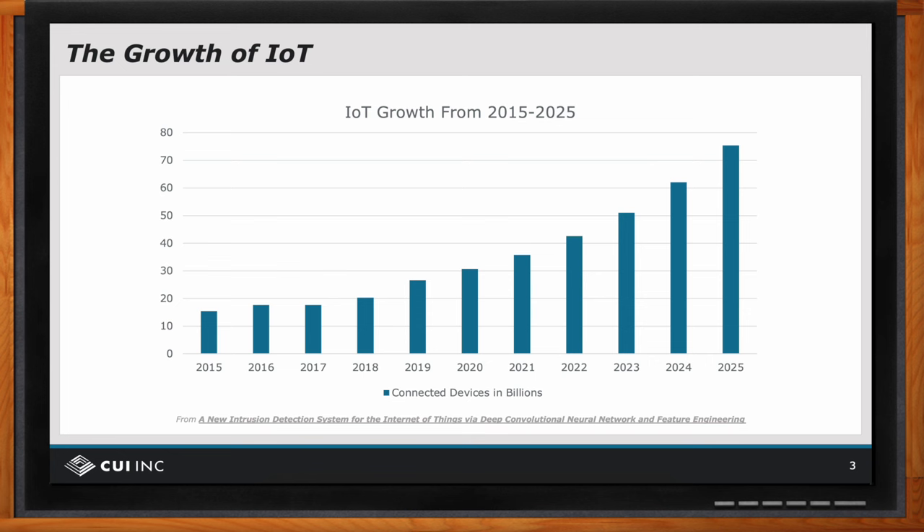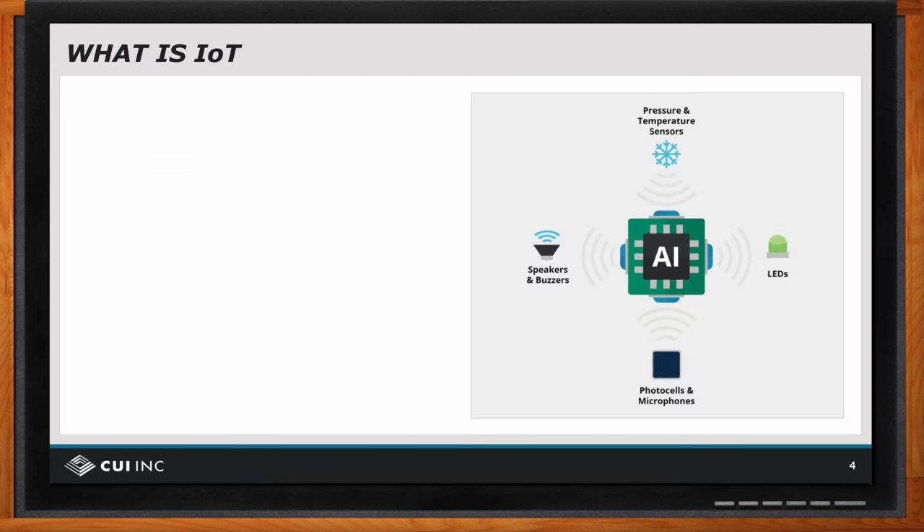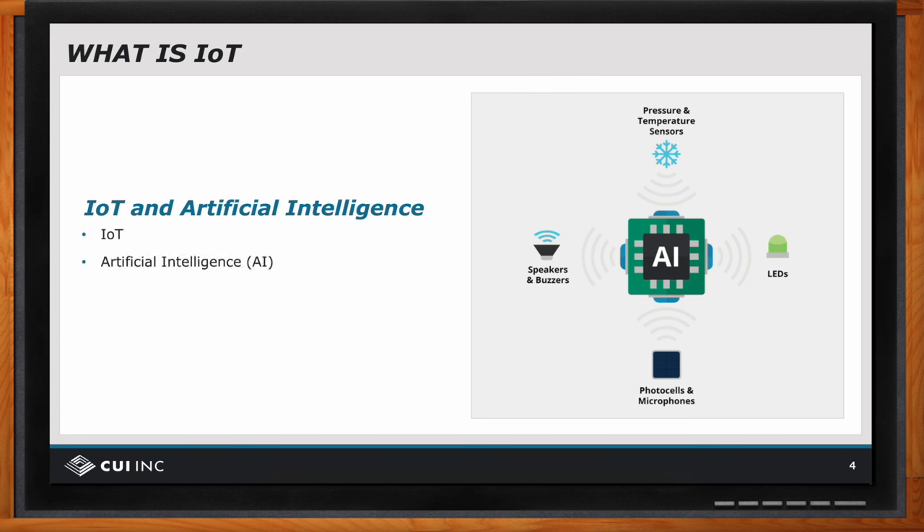At the heart of IoT are concepts of monitoring and control, and AI can now play a part in those concepts. Whether communications links are wired or wireless, an IoT system can be viewed with sensors, enunciators, and actuators on the periphery and computational resources at the core. Sensors receive signals and pass them to the core for processing. After data is processed, commands are sent back to the periphery to affect actuators or enunciators. We label this central processing as AI, or artificial intelligence.